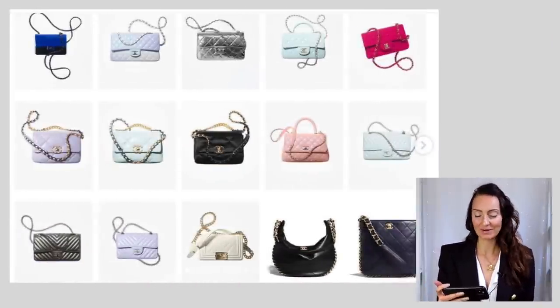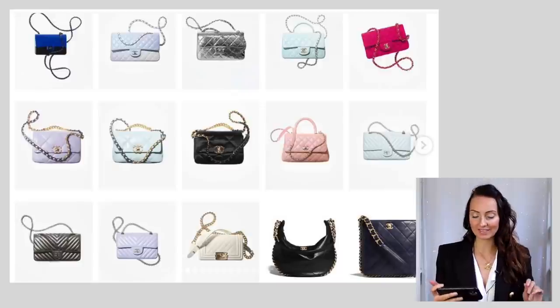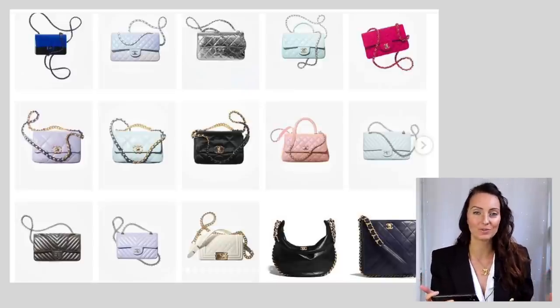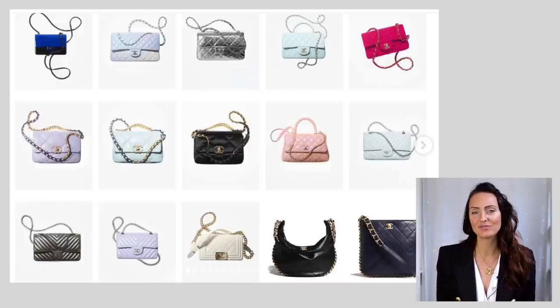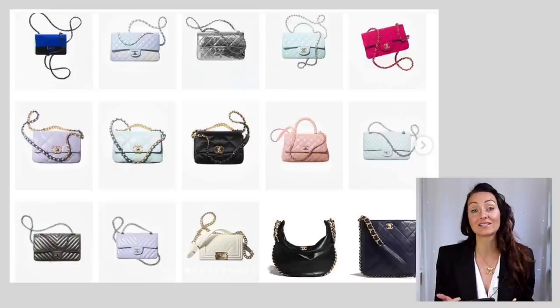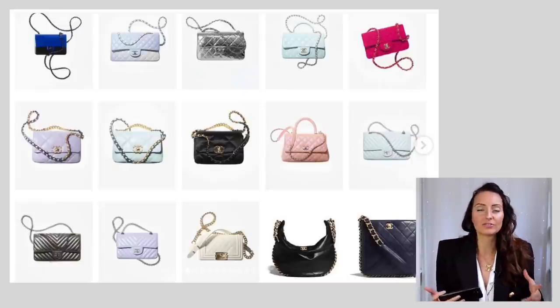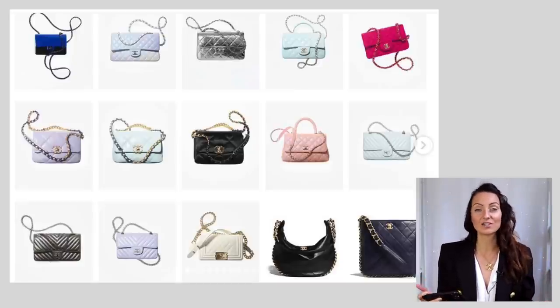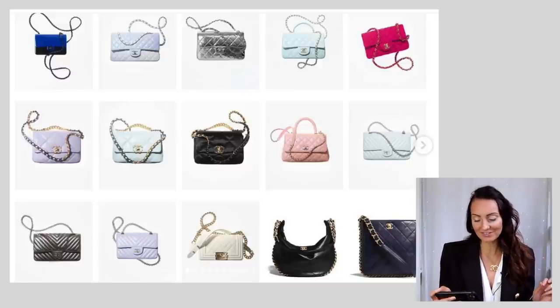These screenshots are actually from @fellinlovewithchanel on Instagram — I will link to her account down below. The first slide of bags — oh my gosh, I'm so excited. I have seen this colour a few times now; it is this new lilac-y colour. We've got a really beautiful lilac and then a really light blue as well. I'm definitely noticing quite a lot of pastels for this fall, which is quite strange because normally we go for darker colours.